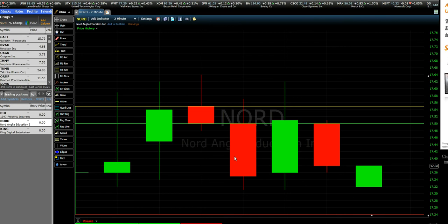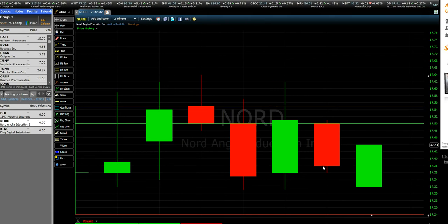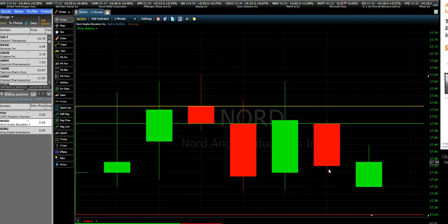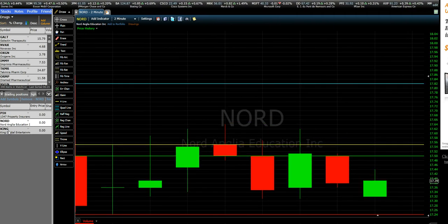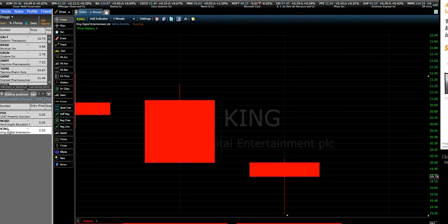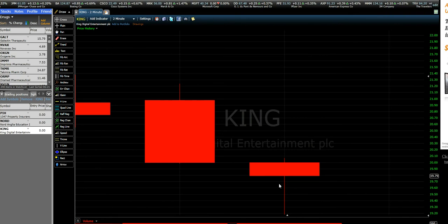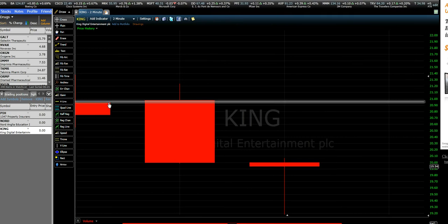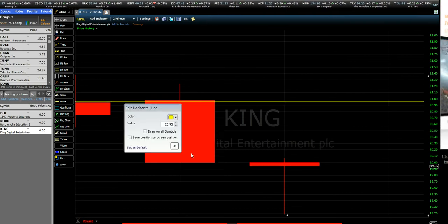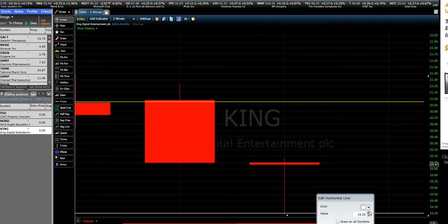As you might see, the candlestick changes colors. When the last price goes above the previous candlestick it becomes green; when it goes below it becomes red. KING is going down — it opened at 20.75 and now it's 19.79. This is where it opened — I put it in yellow — and this is the support, which I put in red.